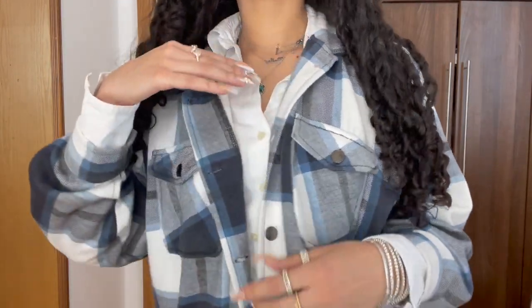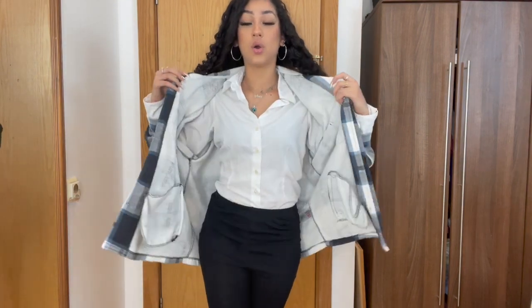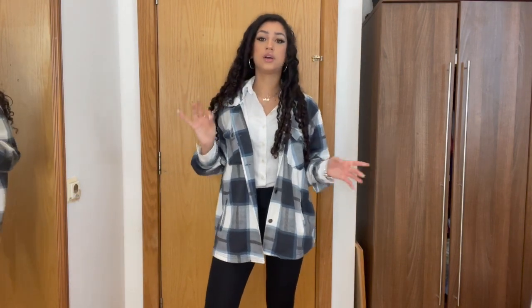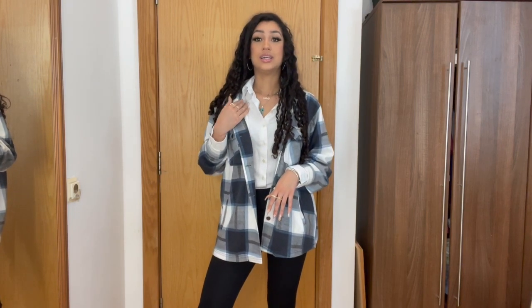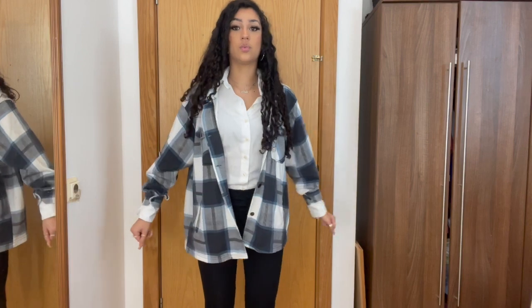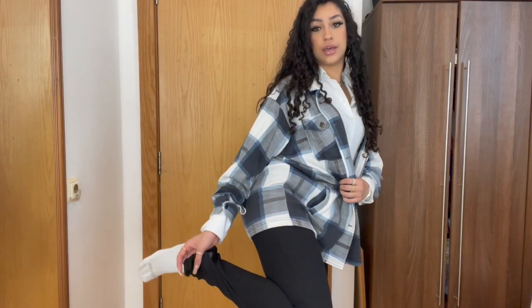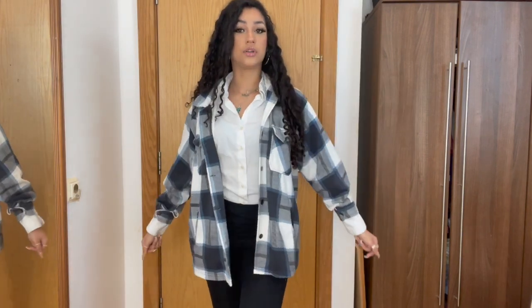The next outfit is this flannel from Boohoo — a nice blue colour; I also have it in pink. I'm wearing it with a white shirt. The item I use most out of all of these is 100% a white shirt — that's why it's good to have multiple. I have about five or six of the same white shirt and I re-wear them probably three times a week. I paired this with these black split-hem trousers from Pretty Little Thing.